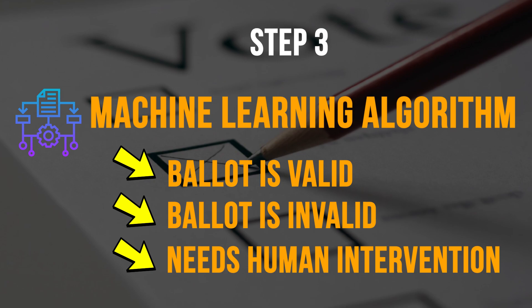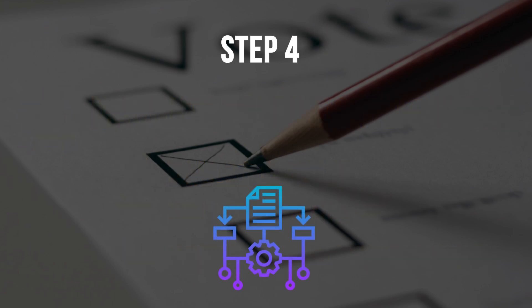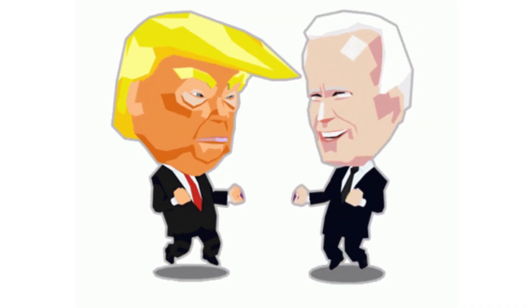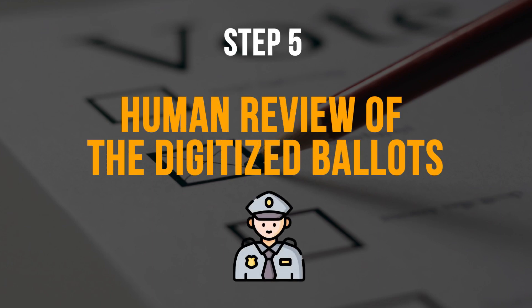If the ballot is valid, the algorithm would go further and decide and attribute the vote to one of the two candidates — either Biden or Trump, or whichever senators they are voting for. If the ballot is deemed invalid by the artificial intelligence, the operation would be recorded but nothing else happens.